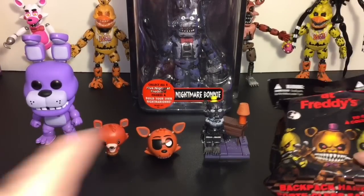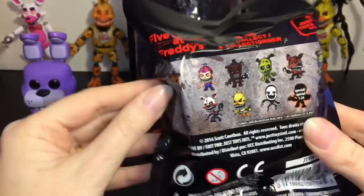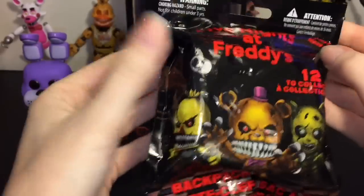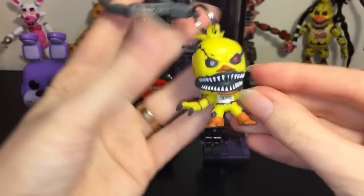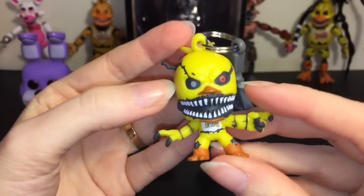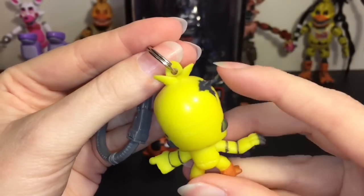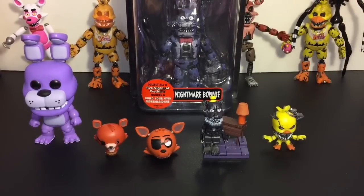Let's open our last blind bag so we can clear the way for our collectible figures. Here is the Dangler Series 2, which has a lot of the nightmare characters. There are also two mystery ones and I have no idea who those are, but they do have different odds. And we have Nightmare Chica! Very cool — for such small figures, they still got the eye color right and the Let's Eat bib. That's a new one for my collection. I like how the wire is sticking out. They do stand so you can display them nicely.